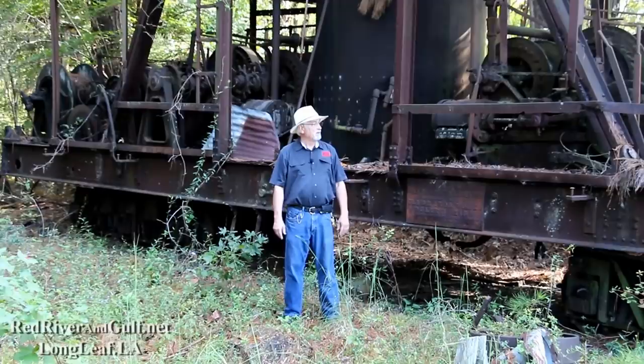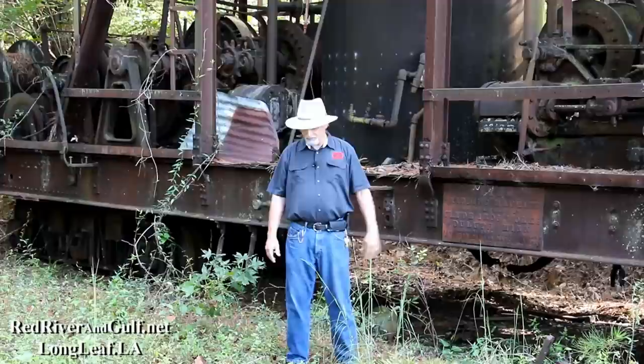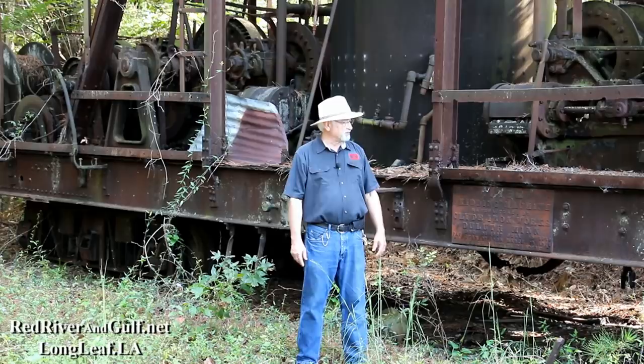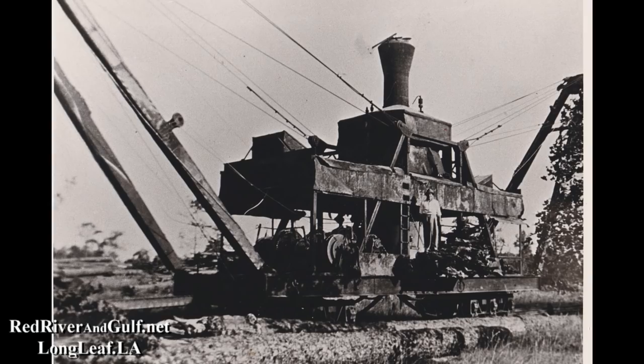We're standing in front of the single most unique piece of equipment that we have here in Longleaf. Buried in the woods, out in front of some other equipment, is the last remaining double rehaul outhaul log skidder Clyde in the world. That's kind of a mouthful, but I don't think there are any others of any other kind either. But this is a unique piece of equipment.